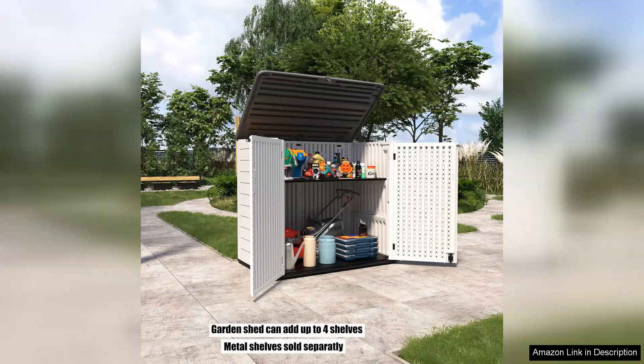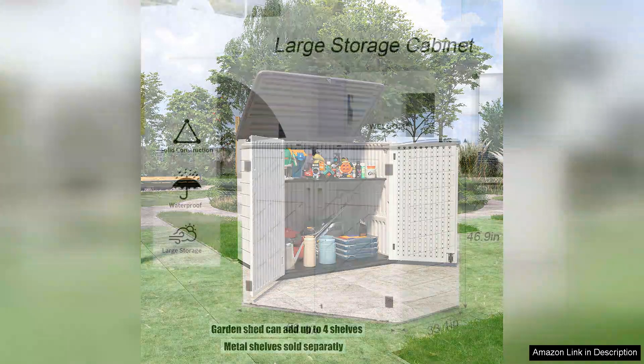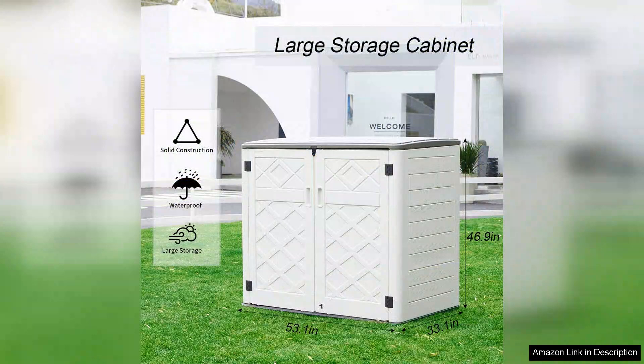The first thing that caught my attention was the spaciousness. With 38 cubic feet of storage, I can easily store garden tools, cushions, and outdoor toys without feeling cramped. The horizontal design fits perfectly along the side of my patio, providing ample space while keeping my outdoor area tidy.